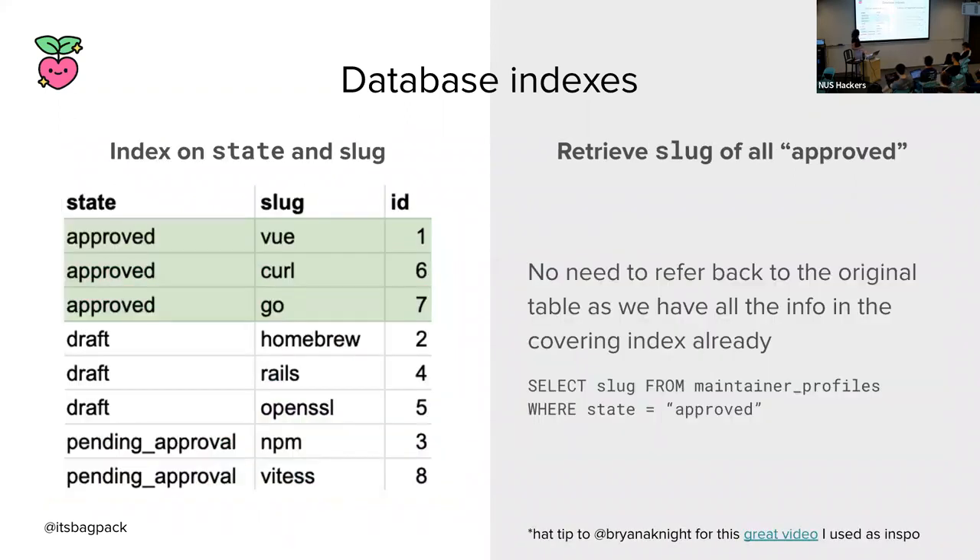To take it one step further, you could also do a covering index on both state and slug, so that you have the slug handy for lookup right there in your index and don't even have to refer back to the original table. There's a lot more to database indexes, but in the interest of time I won't cover all of it — there's a lot of fascinating information out there about how you can improve query speed through database indexes.